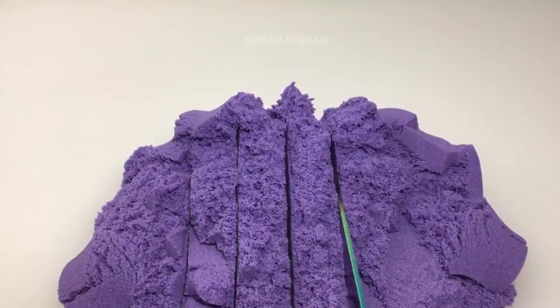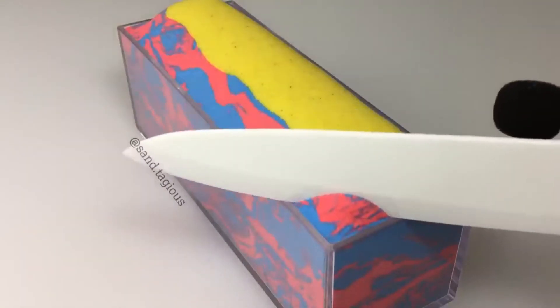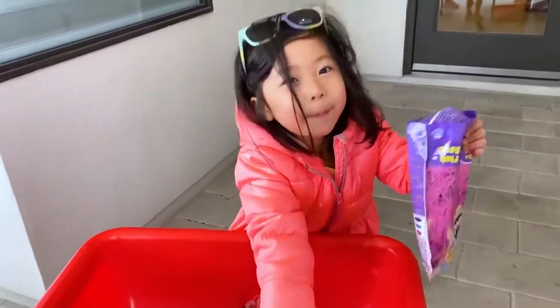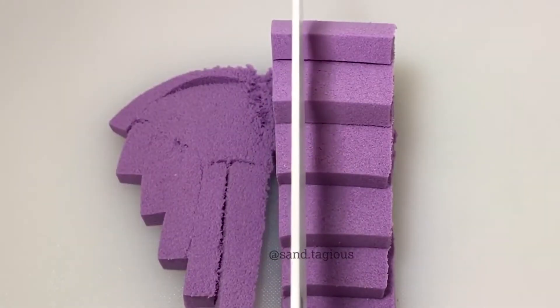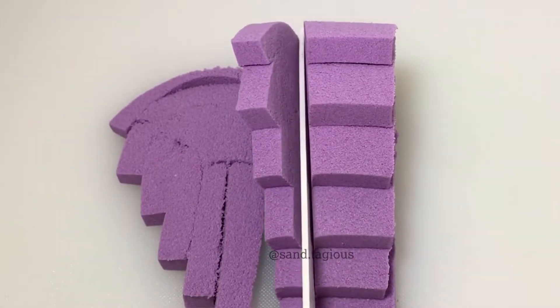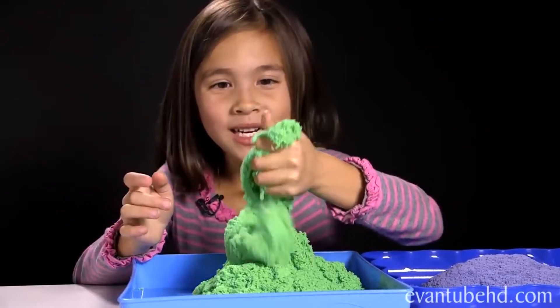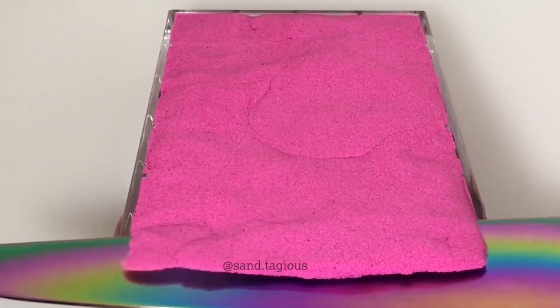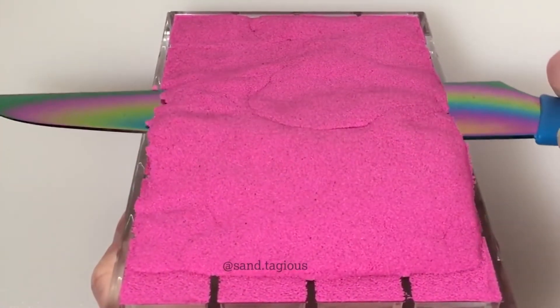Silly putty — that elastic, bouncy, rubbery stuff that every child adores — contains this ubiquitous silicon-based chemical. Kinetic sand becomes a non-Newtonian fluid when a small amount of polydimethylsiloxane is added to ultra-fine sand. Thus, it can be used to mold and make shapes that would even put silly putty to shame, and parents don't have to worry about it ruining their carpets.